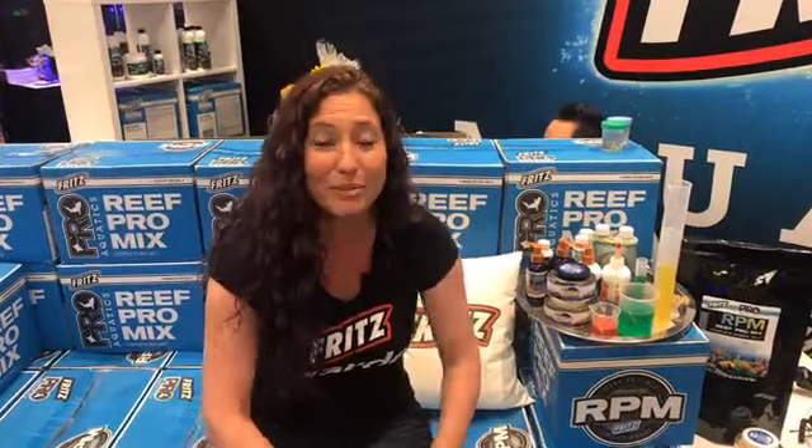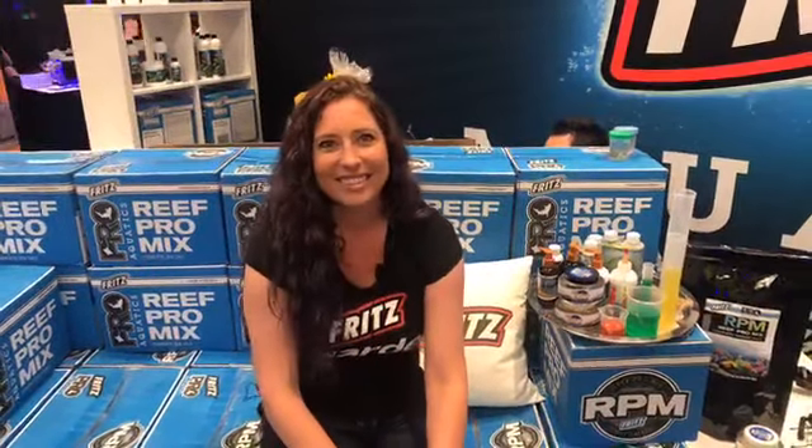So that's a little bit of what's going on here at Fritz. We're just having a great time at Reef-A-Calooza. I wish you guys were here! Thanks so much, Jessica. Have a great rest of the show. Thanks for tuning in, everybody. Take care!